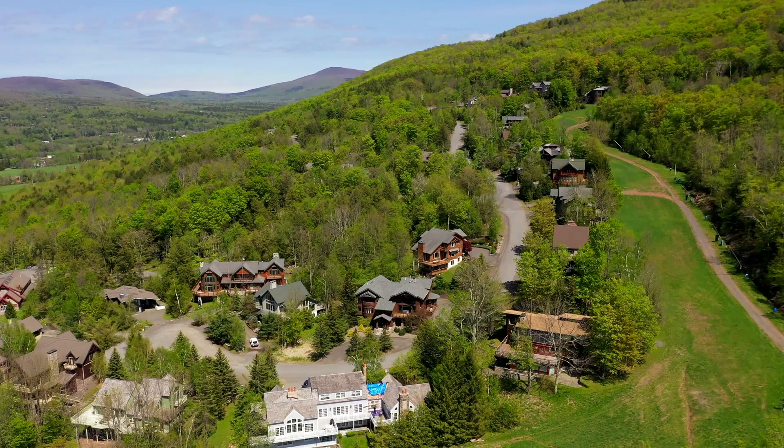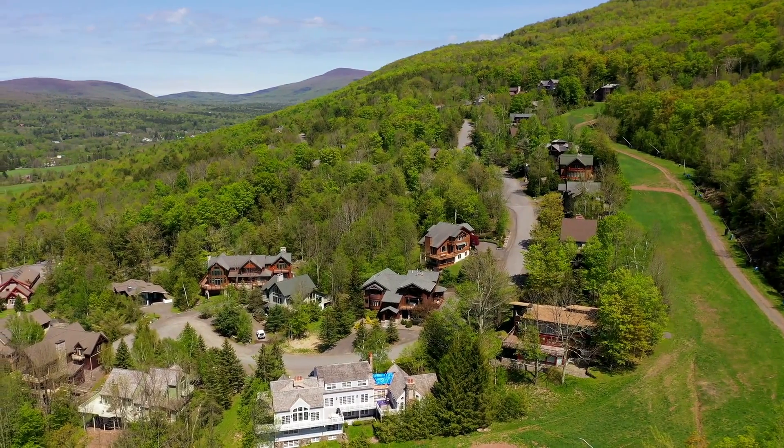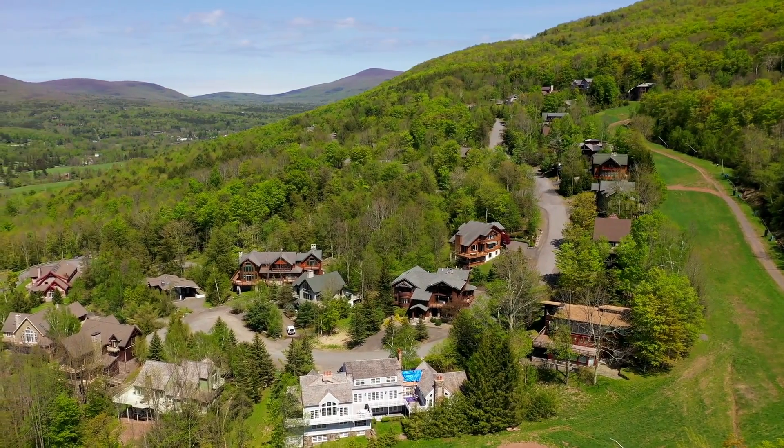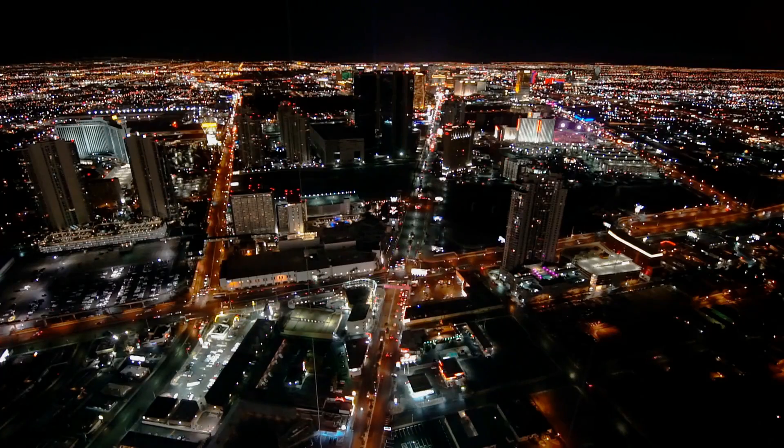Number 3 takes us to Queensridge. This European-inspired community features grand estates, cascading waterfalls, and a serene park setting. Truly a gem in the Las Vegas desert.